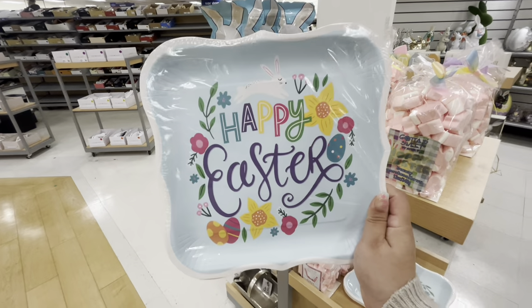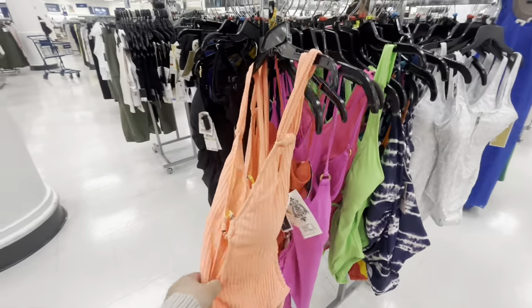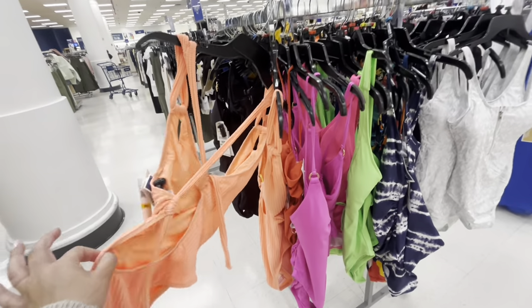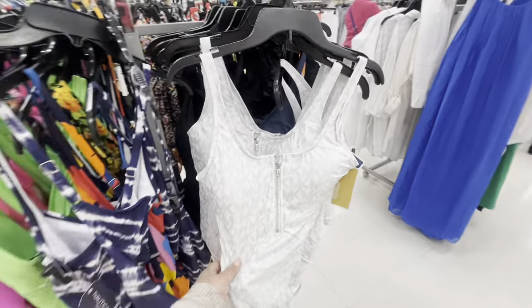Let's keep hunting! Oh, the bathing suits are starting to come out — do you want me to do a try-on haul in the fitting room? Let me know down below! I see Michael Kors ones.